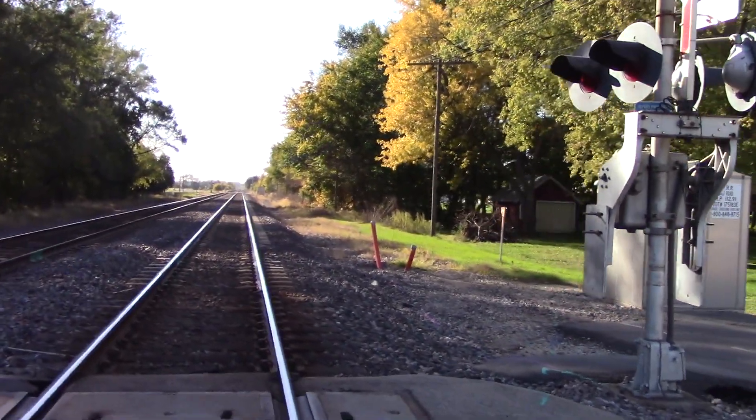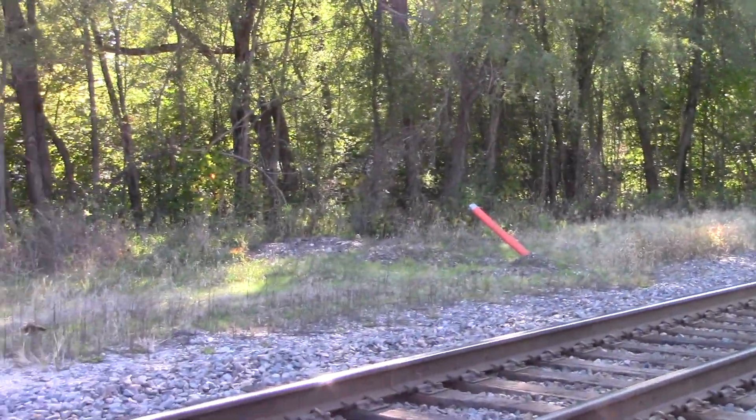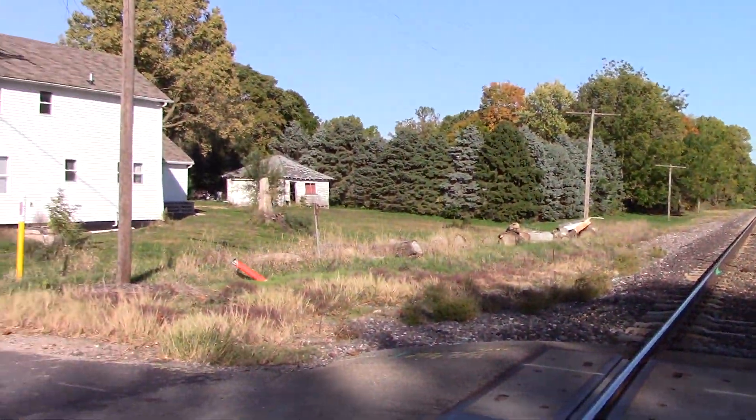And much like everything else, this is getting new signals soon. Conduits all around here. The conduits have actually been here for a while — I just never got around to doing a tour of this crossing.